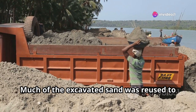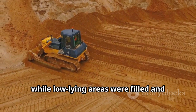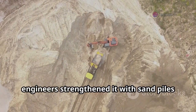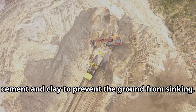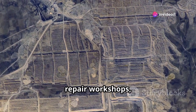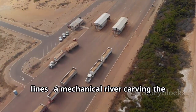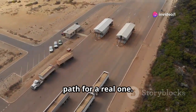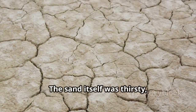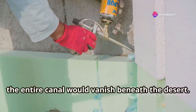Much of the excavated sand was reused to build embankments up to 16 feet high. In hilly terrain, bulldozers carved slopes step by step, while low-lying areas were filled and compacted until the desired grade was met. Where the soil was weak, engineers strengthened it with sand piles up to 25 feet deep, or by mixing cement and clay to prevent the ground from sinking. The project stretched across the Negev, dotted with concrete plants, repair workshops, and engineer camps. Under the relentless sun, long convoys of trucks moved in endless lines — a mechanical river carving the path for a real one. The sand itself was thirsty, capable of absorbing any exposed water in hours, meaning that without proper sealing, the entire canal would vanish beneath the desert.